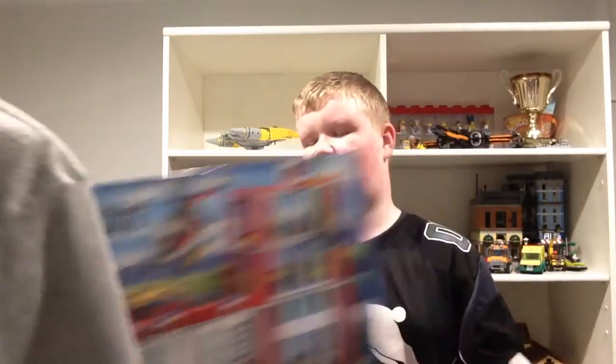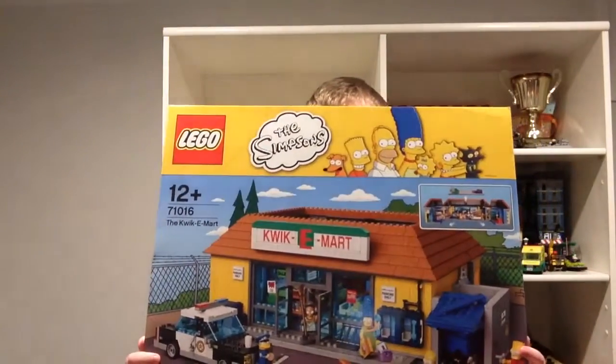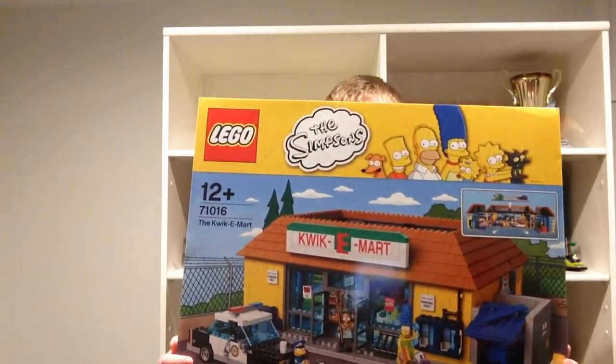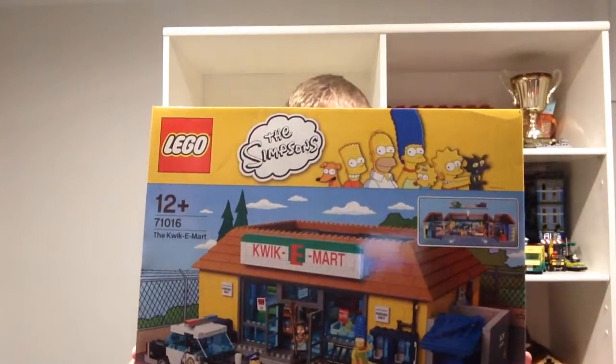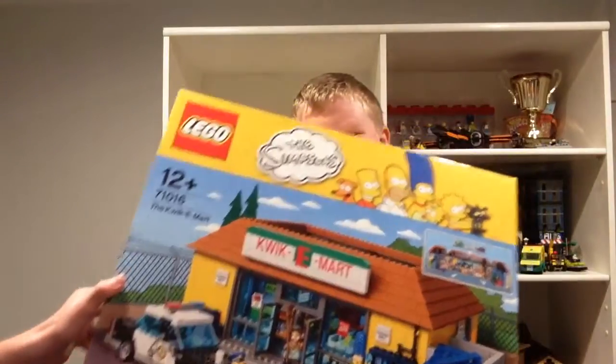This is a Lego haul! The biggest pickup of the year 2015 is the Cookie Mart — it's from The Simpsons. This was the most expensive set of the year.